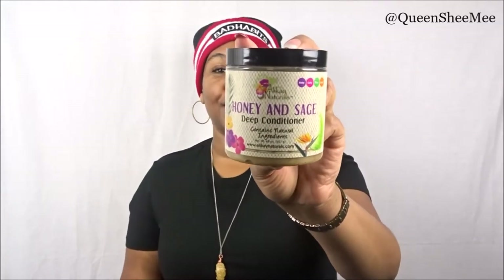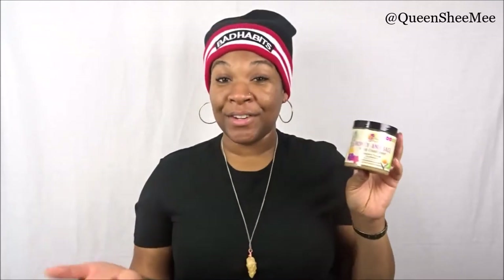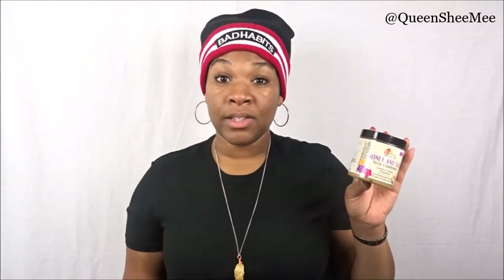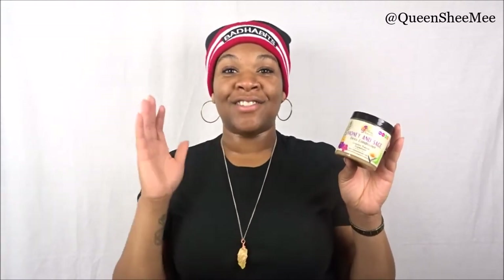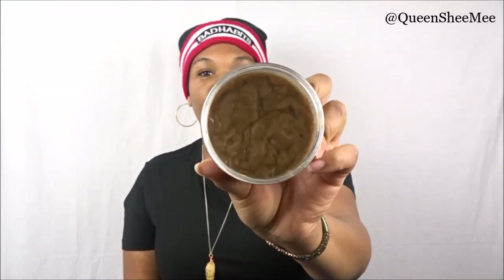My next one is from Alaffia Naturals — the Honey and Sage Deep Conditioner. It contains all-natural ingredients and is for every single hair type. I love what Alaffia Naturals stands for. Rochelle was one of the first natural hair gurus I followed when I was going natural — that's how I learned the LOC method. They really saved my natural hair journey at the beginning. I love this one because of the texture, the scent, and the way it just melts into the hair like butter.